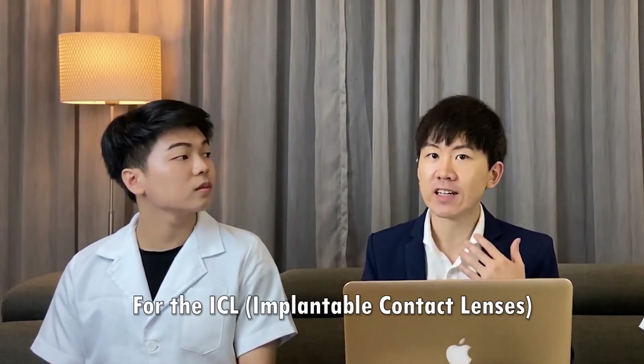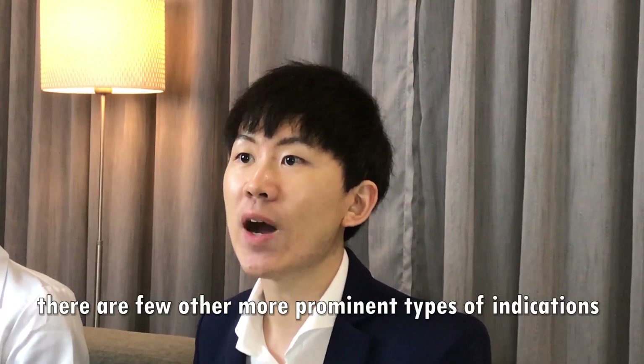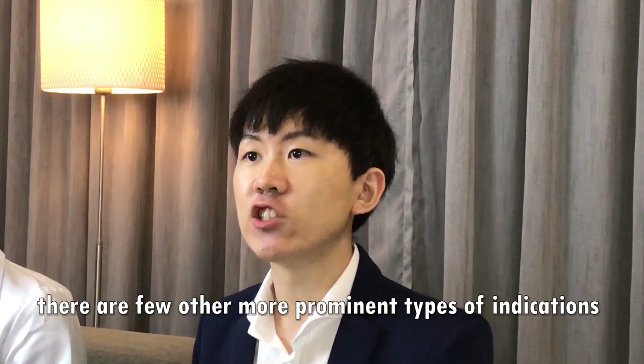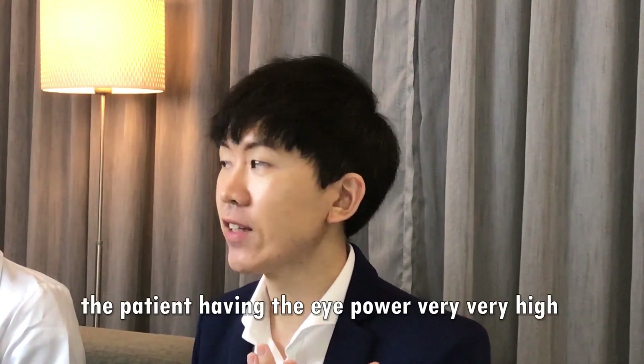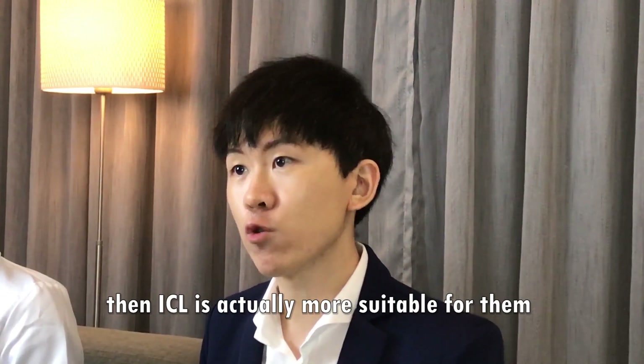You should not have any other underlying eye problems, for example glaucoma, cataract, or severe uncontrolled diabetes. You should not be pregnant or a nursing woman at that time. If you also have very severe dry eye, it is advisable to treat your dry eye first before going for laser treatment. For ICL, it is more suitable for patients with very high eye power and very thin cornea who are not suitable for laser therapy.